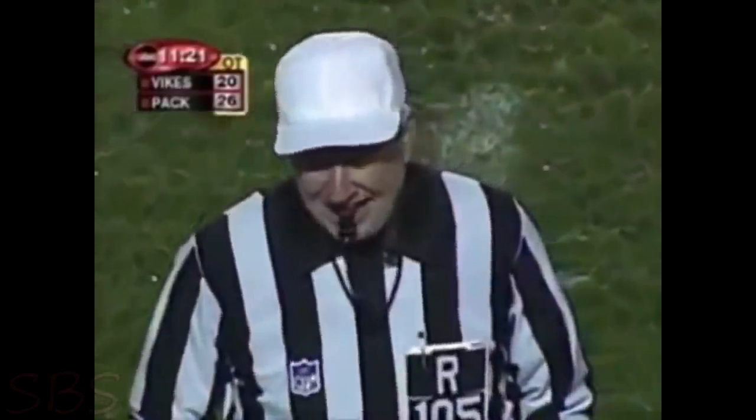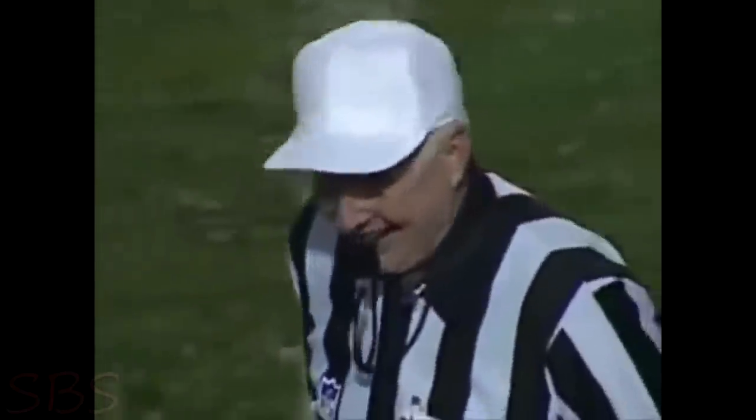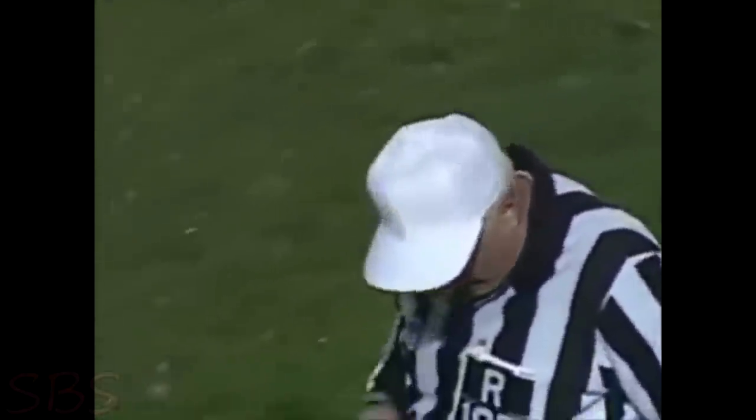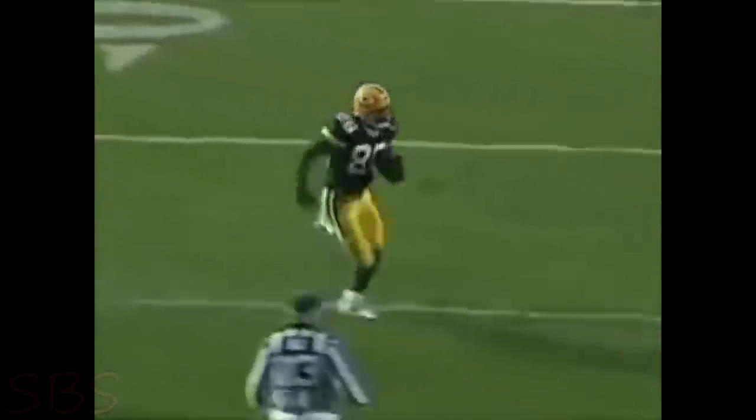There's nothing to challenge, but they'll have to look at it upstairs. Let's see what it shows on the replay. It never hits the ground — it hits the back of Antonio Freeman. Watch him bring the ball up in the air. He's got six inches off the grass. What a catch. Unbelievable awareness of where the ball is.